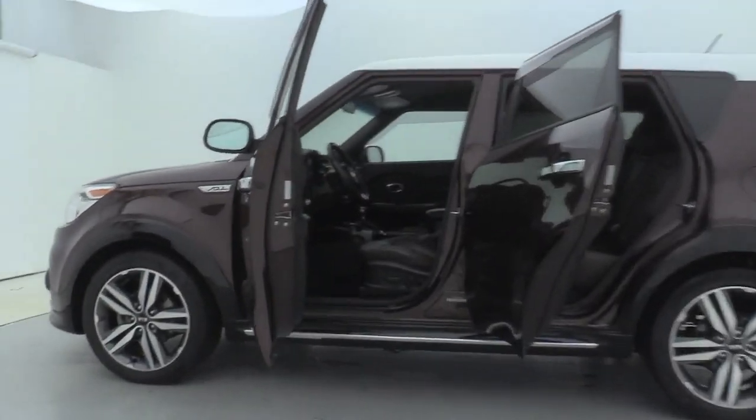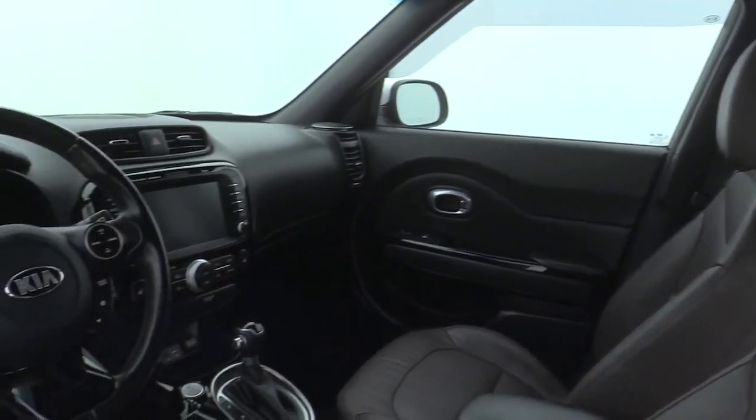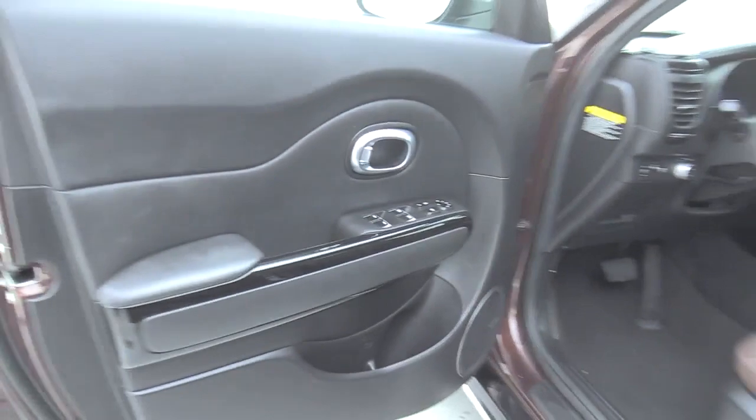Premium wheels, heated seats, navigation system, traction control, power passenger seat, dual airbags, Bluetooth, power steering, four-wheel disc brakes, heated front seats, electronic stability control.